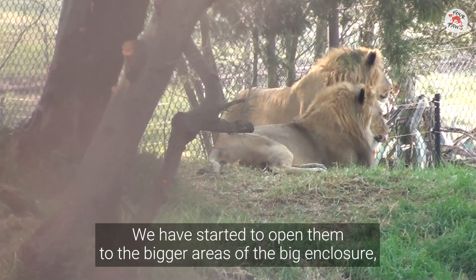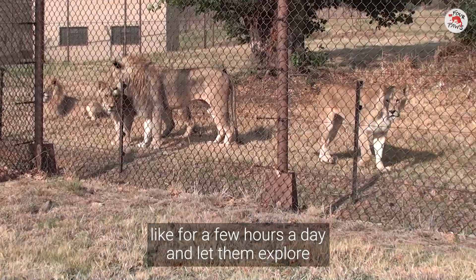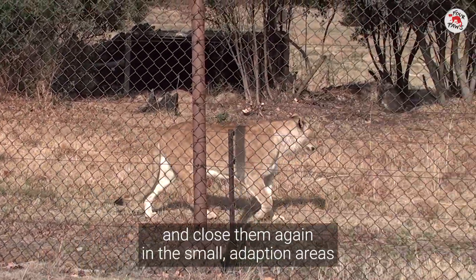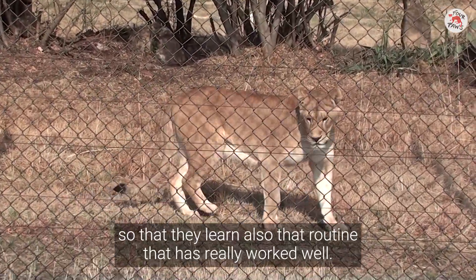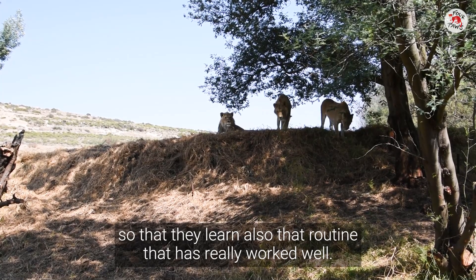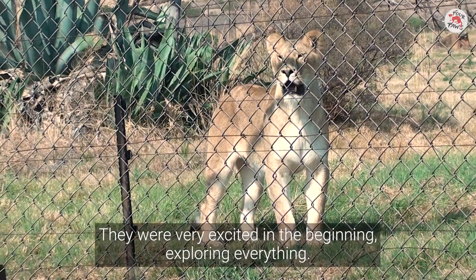We have started to open them to the bigger area — the big enclosure — for a few hours a day and let them explore, then close them again in the smaller adaptation areas so that they learn that routine too. That has really worked well. They were very excited in the beginning, exploring everything.